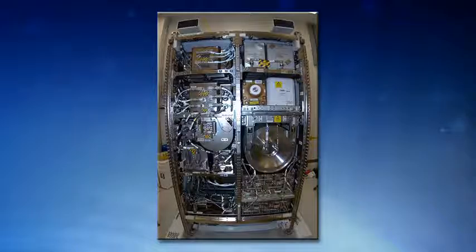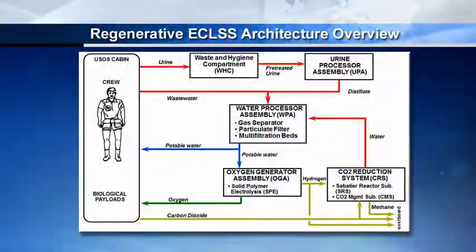Inside the urine processor, there are some filters for catching fuzz, lint, crystals, or solids that may form — but mostly it's a distillery. Old technology being applied in a new way. The distillation assembly is the heart of the urine processor. It brings the pressure down to near vacuum, and it's a spinning drum to keep fluids on the outside — one of those low-gravity adjustments. We heat it up a little, evaporate the water out, and whatever's not water gets left behind. We keep trickling in more from the waste and hygiene compartment, pulling the water out, and that water goes into the water processor.